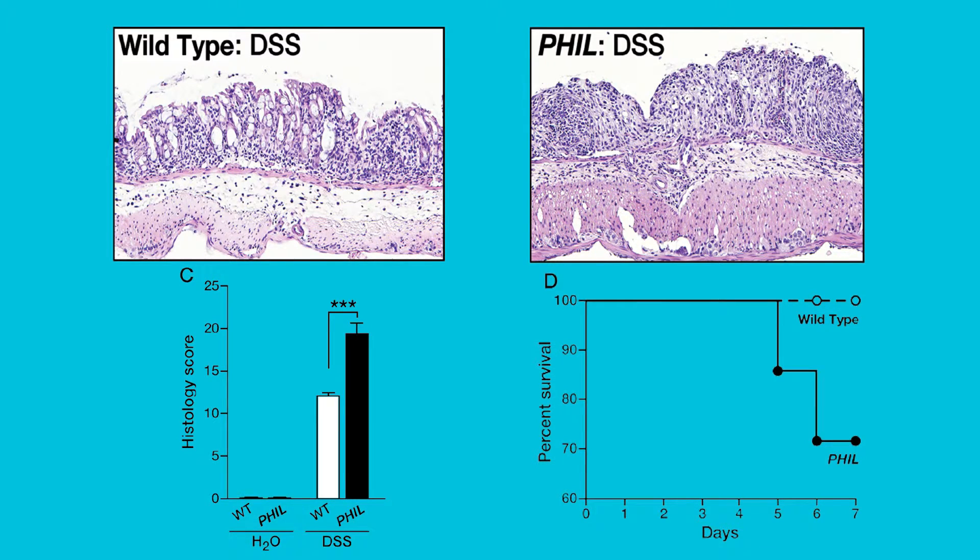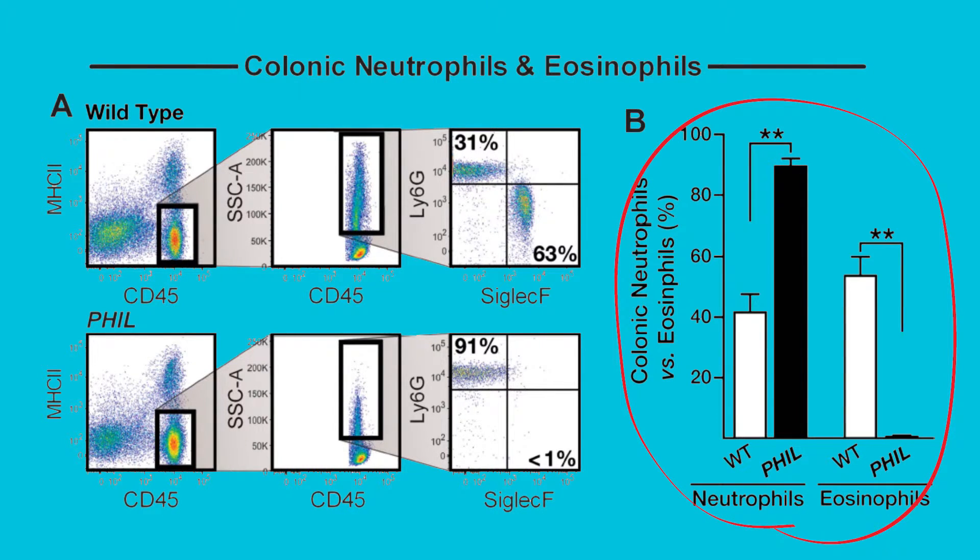In slide one, you can see that eosinophil-deficient mice fare worse in models of acute colonic inflammation. H&E photomicrographs and scores show that these mice exhibit significantly more inflammation. This is further exemplified in this Kaplan-Meier survival curve, defining the fact that eosinophil-deficient mice die much more rapidly than their wild-type littermates. We found a striking compensatory infiltration of neutrophils consistent with increased pro-inflammatory cytokine and neutrophil-associated chemokine profiles.